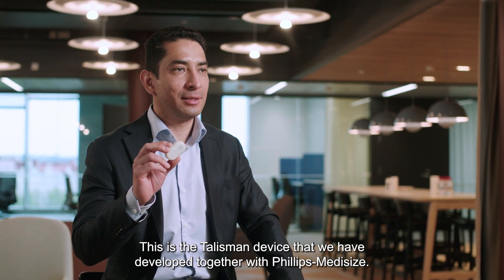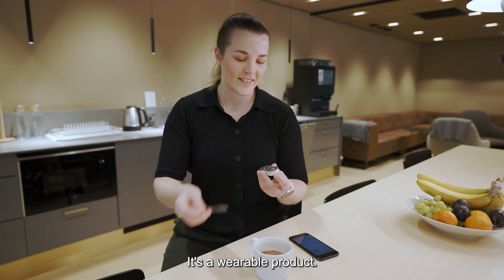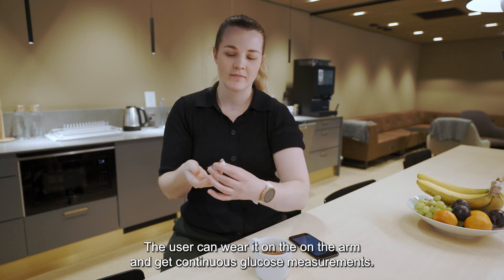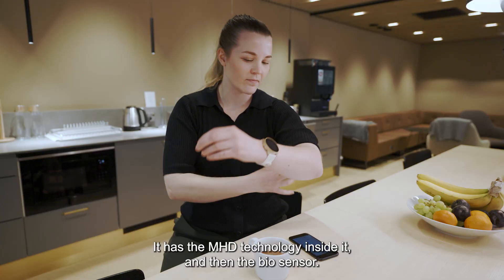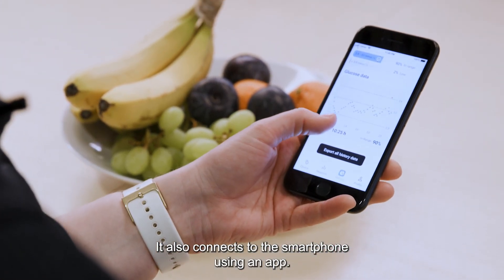This is the Talisman device that we have developed together with Philips Medicise. It's a wearable product. The user can wear it on the arm and get continuous glucose measurements. It has the MHD technology inside it and the biosensor. It also connects to the smartphone using an app.